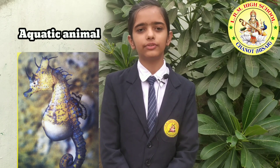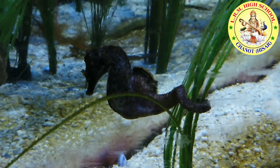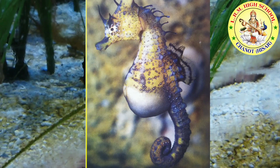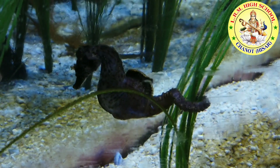Short-head seahorse. Seahorses are fish. A short-head seahorse has a head that looks like a horse. Its tail looks like a monkey's, and it has a pouch like a kangaroo. But it lives in the ocean and swims.